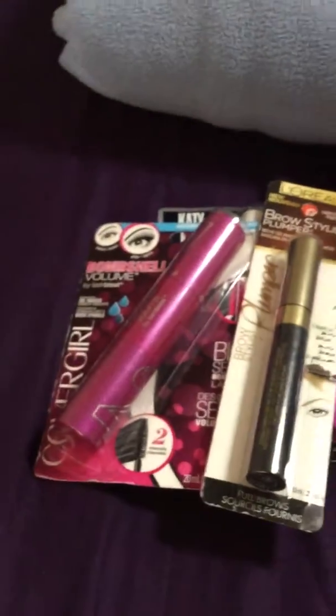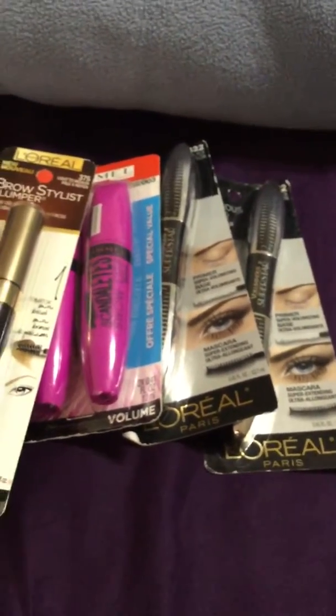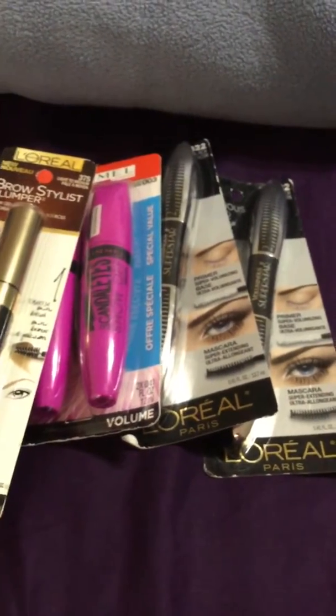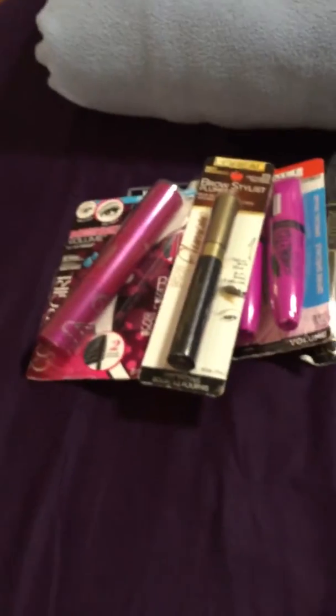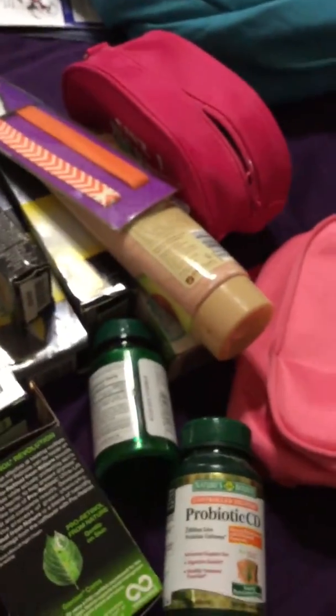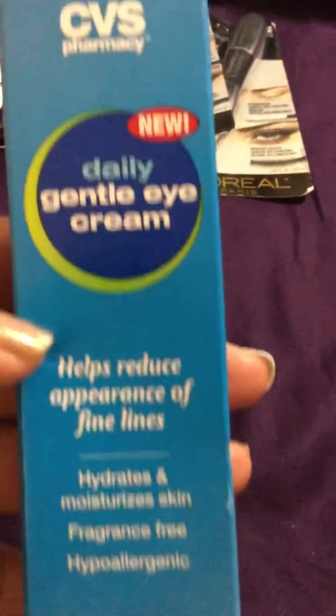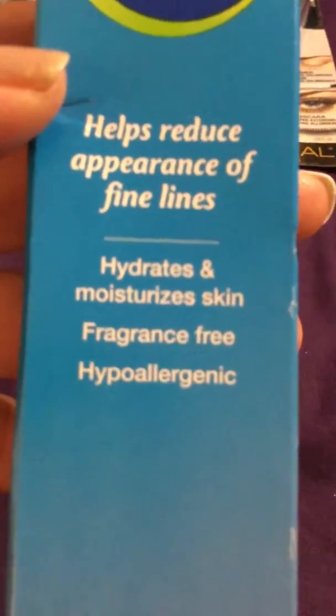Then I found a lot of other items in another area — stuff in boxes they're getting rid of, all for a dollar each. I checked the expiration dates and they go to 2017 or 2018. This here is a CVS daily gentle eye cream — helps reduce the appearance of fine lines, hydrates and moisturizes skin, fragrance free. It still has the little seal on it.